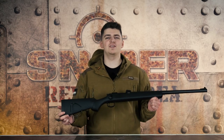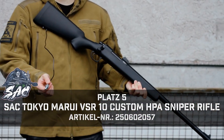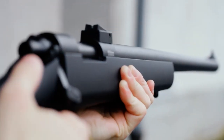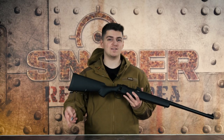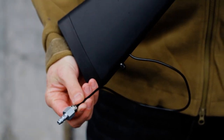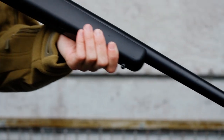Auf unserem fünften Platz haben wir die Tokyo Marui VSR-10. Ihr werdet euch fragen, warum packt Dennis eine VSR-10 auf Platz 5 — die gibt es doch schon ewig. Ja, die gibt es schon ewig, allerdings nicht als HPA. Diese Waffe haben wir selbst auf HPA umgebaut und zugelassen. Ihr bekommt hier eine maximale Leistung von 2,4 Joule, verbaut wurde eine HPA Wolverine Bolt Engine mit einem Wolverine Zylinder Kit.